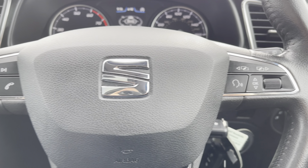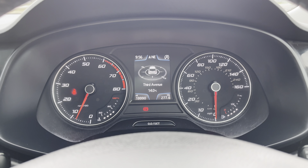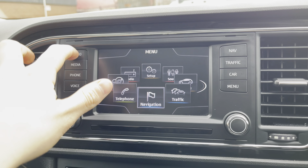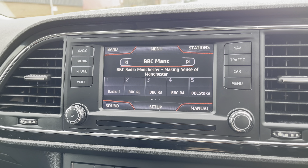Moving on, we have the vehicle's leather-wrapped multifunctional steering wheel which provides access to some of the vehicle's features from the comfort of your driving position. Just above, we have the vehicle's analogue dials and central digital display screen.